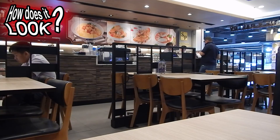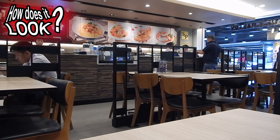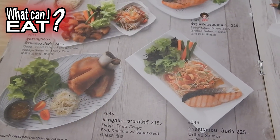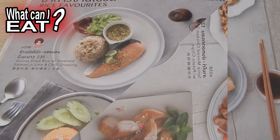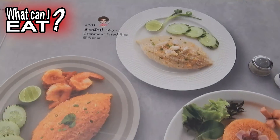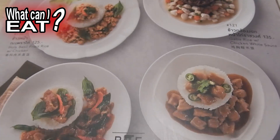The layout of the restaurant has spacious seating and a cozy and relaxed atmosphere. S&P restaurant has a very extensive menu of Thai food — you are really spoilt for choice.